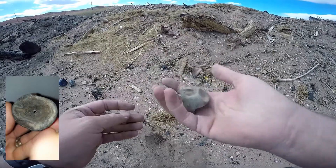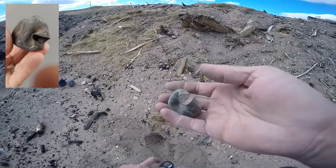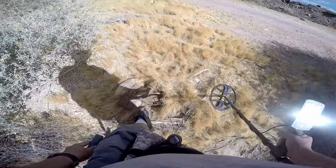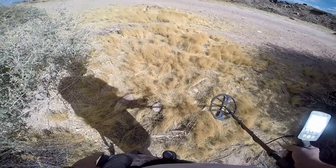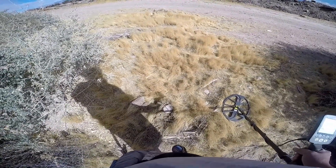I'm going to take it home and clean it up and see what we got — it's pretty heavy but it's full of dirt too. Out of the hole... it's a soda can. Oh well, a beer can. Anyway, we'll keep going and see if we can find something that's not a beer can.